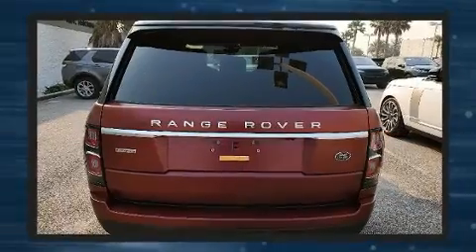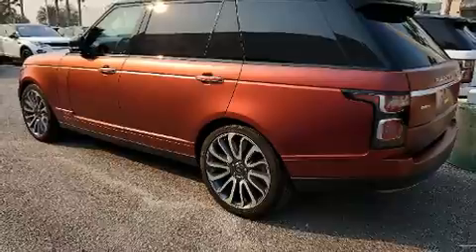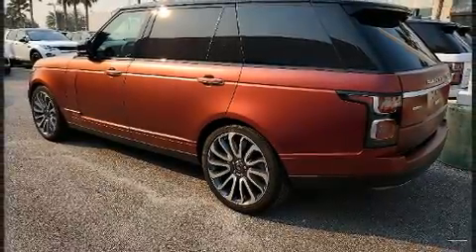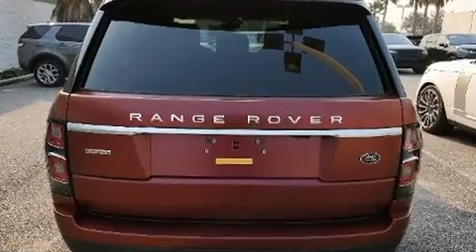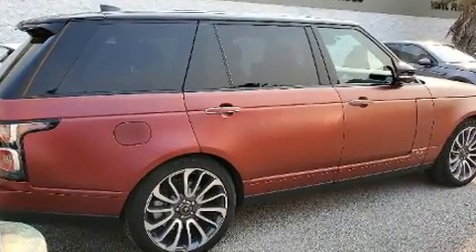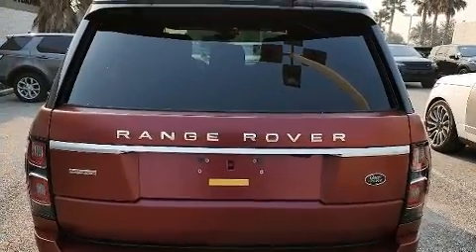Load leveling rear suspension maintains a comfortable ride. Top features include rain sensing wipers, front and rear reading lights, power front seats, and voice activated navigation. Rear passengers enjoy the seat heating functionality, keeping them warm during the winter months.